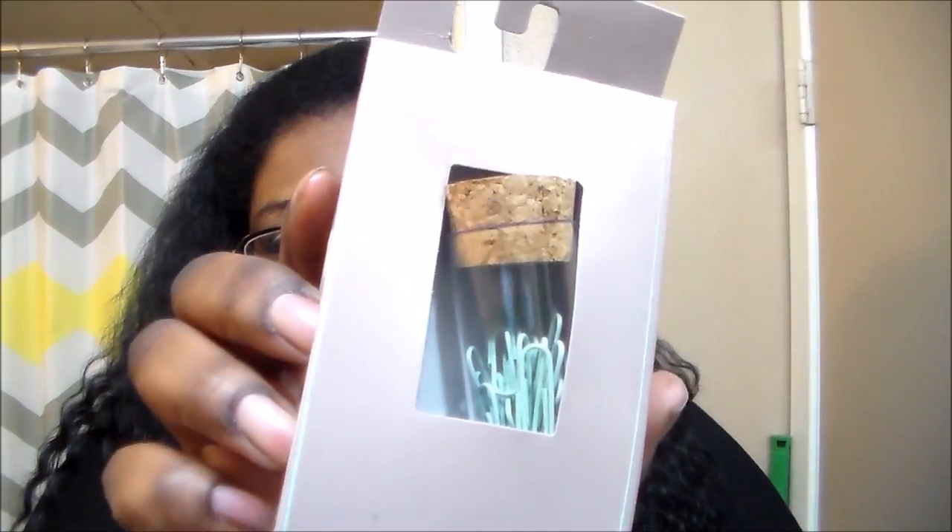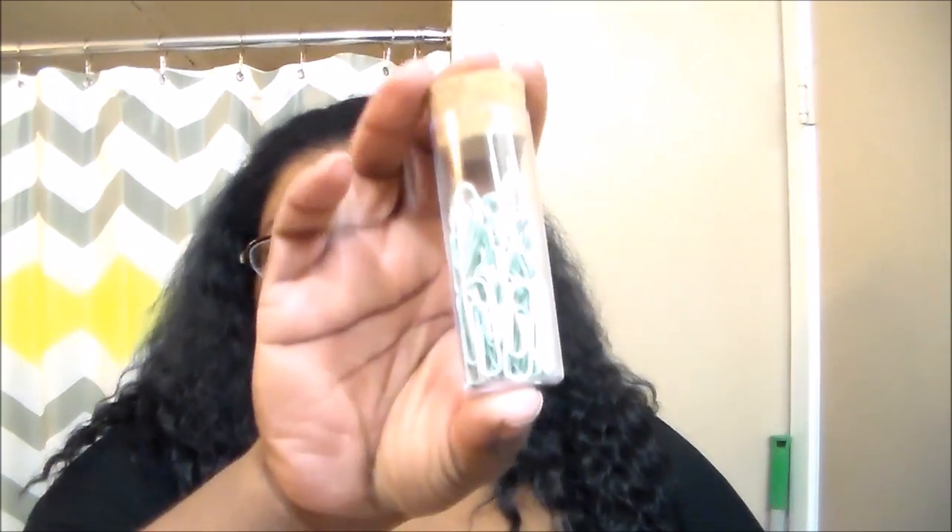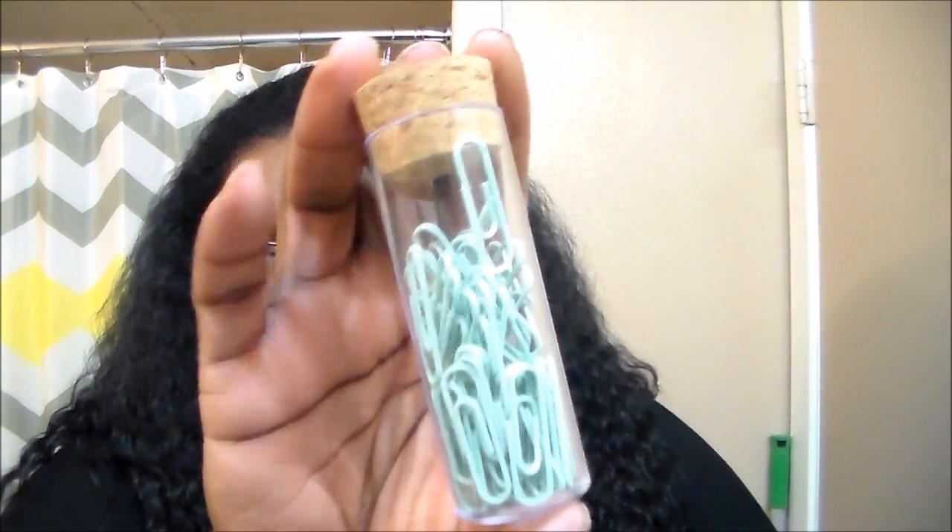I thought that was really really pretty. Then I picked up a 60-count of paper clips. I already have this color but I love the packaging — it comes with this little corkscrew thing right there, it's just too adorable. I'll repurpose it when I'm done with those.